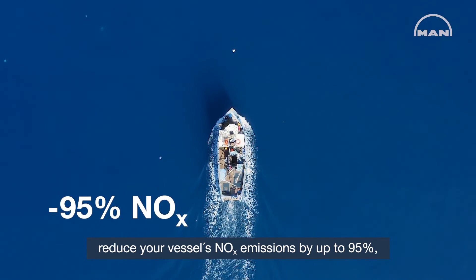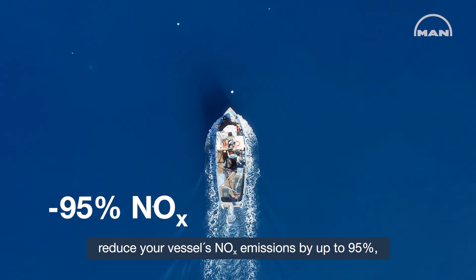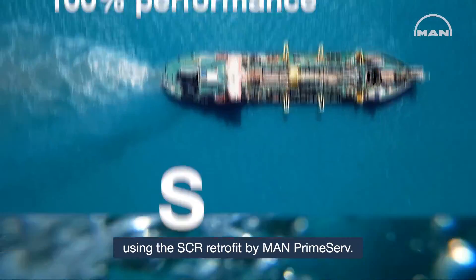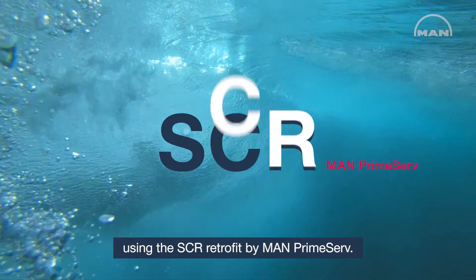Reduce your vessel's NOx emissions by up to 95% while maintaining 100% engine performance using the SCR Retrofit by MAN PrimeSurf.